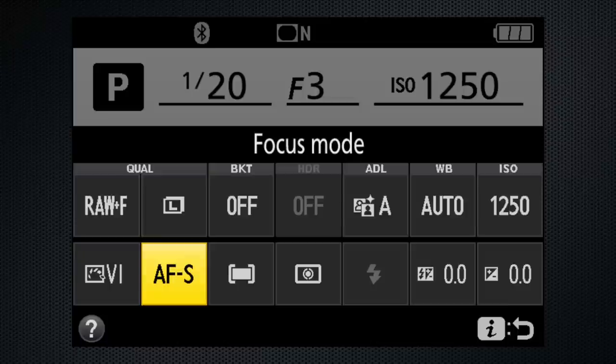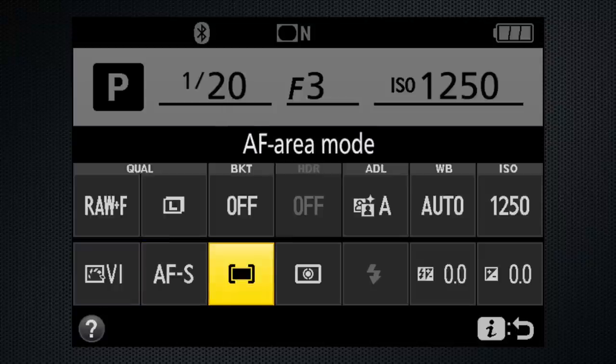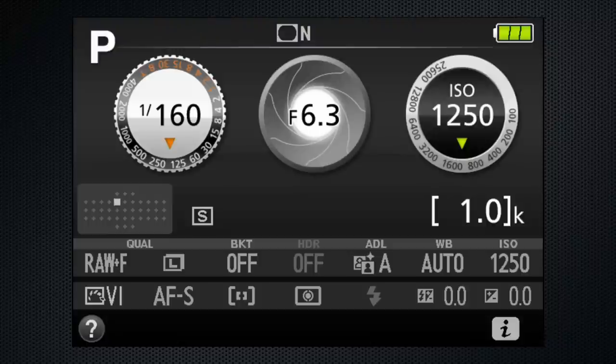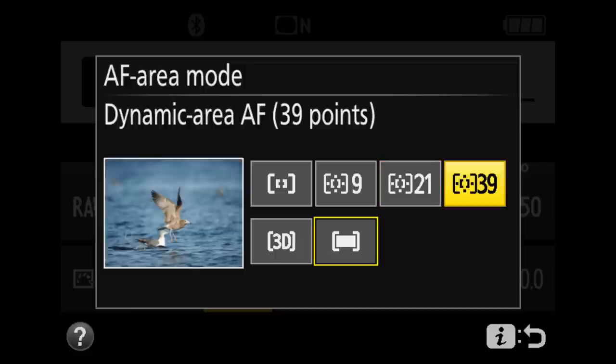Switching back to the viewfinder, you'll find a different focus system. Four modes: auto-servo, which switches from single to continuous when it detects movement, as well as single, continuous, and manual. For single, there's single point — which can be moved using the control dial to 39 points in the center of the screen — and auto-area using the same 39 points. The focus map on the bottom left of the LCD can also position the focus point. Continuous and auto-servo have six options: single, 9, 21, and 39 dynamic points. Nikon recommends 9 for predictable movement, 21 for unpredictable, and 39 for fast movement. There's also a tracking mode which, though limited to the center of the screen, tracks more quickly than the equivalent live view mode.